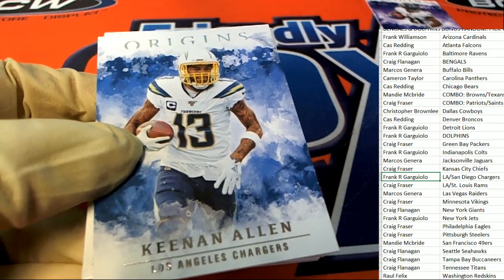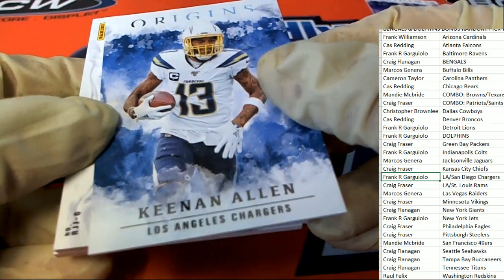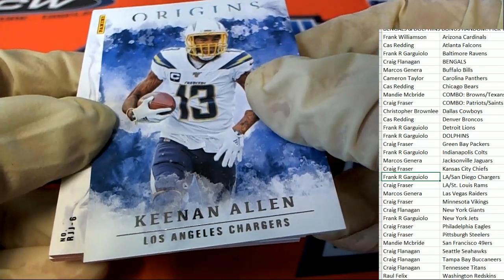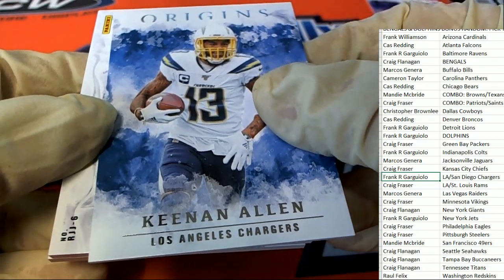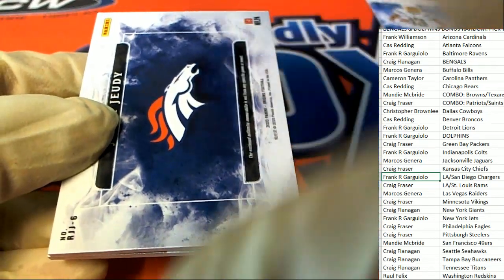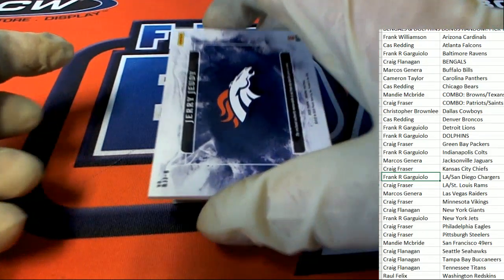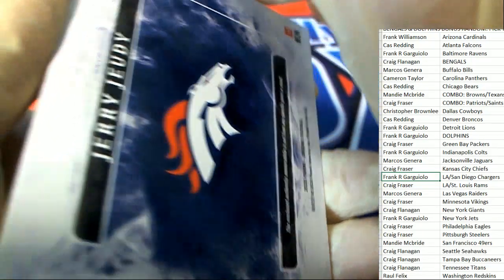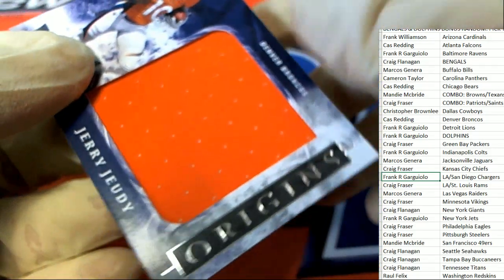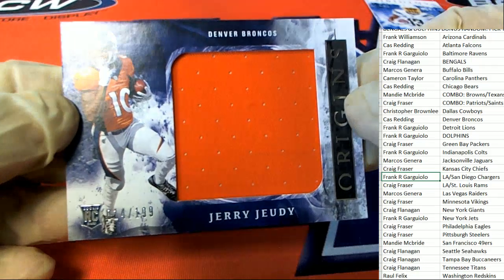Everything is in alphabetical order. So our first hit — we got two base cards there with a Mark Ingram and Keenan Allen. Here's our first hit. Oh, and it's a Jerry Judy rookie. Cass, congratulations, with your Jumbo Patch rookie card — Origins, Jerry Judy. Boom.